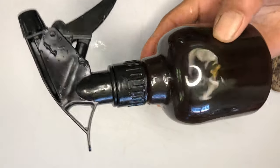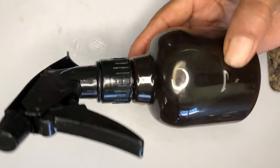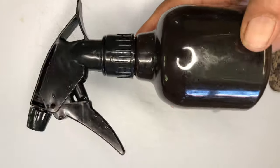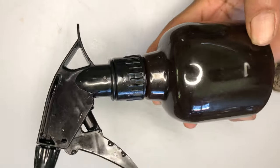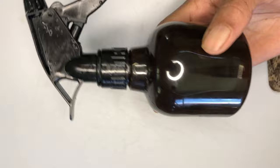Hello everyone, welcome back to my channel. In this video I'll be showing you how to make a super amazing overnight hair spray that will grow your natural hair extremely fast, stop breakage and treat baldness. Let's get started.